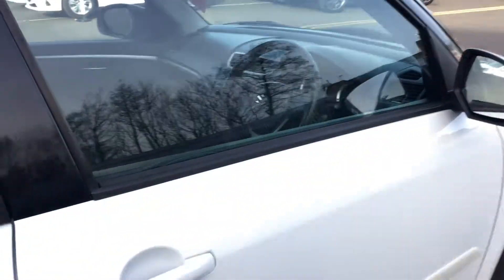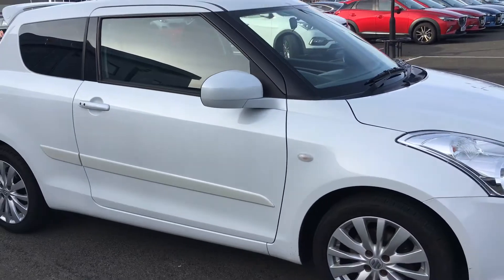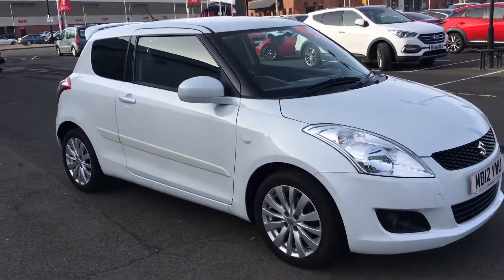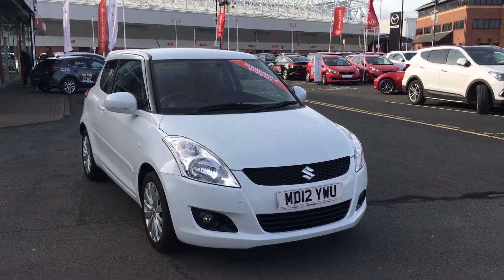You've also got low running costs with that small petrol engine, as well as £30 a year to tax the car. Now this car is sure to attract a lot of interest, so if you would like to take a test drive, please call us as soon as possible to avoid disappointment. Thank you so much.